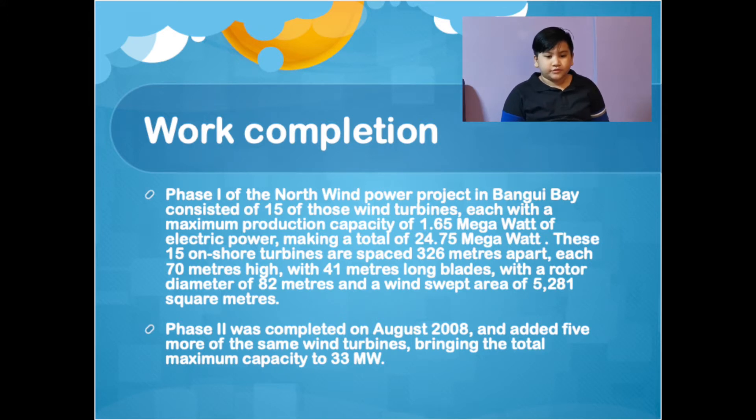Phase 2 was completed on August 28th and added five more of the same wind turbines, bringing the total maximum capacity to 33 megawatt.